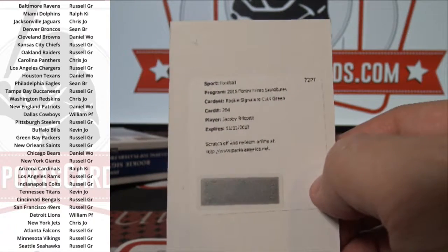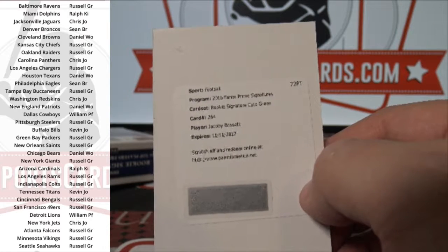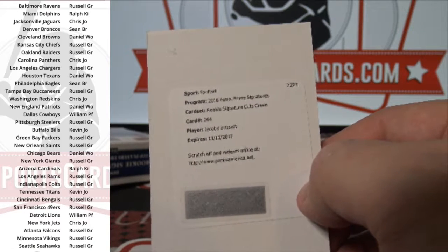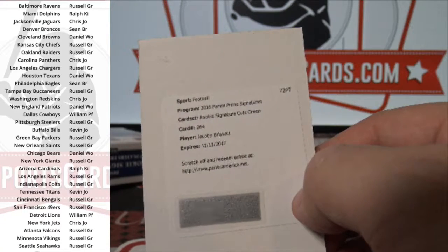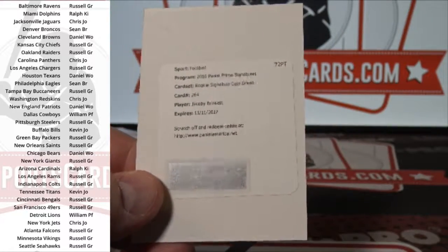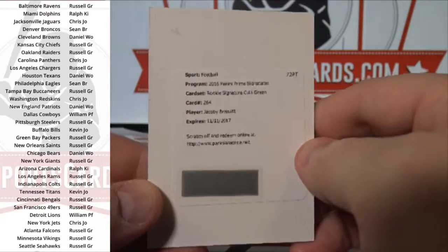Let's see what green is — 2016. That will be to the Patriots, which is Daniel W.O. Pretty sure that's a short print. Card number 264. It is to five, and it's the on-patch type, like the Collins. So it's on-patch signature cuts to five — Daniel W.O. Nice hit.